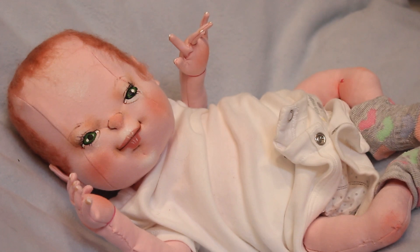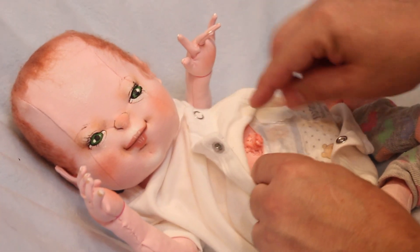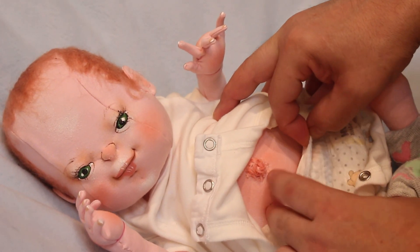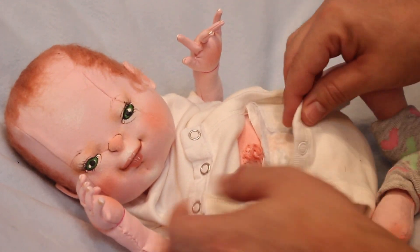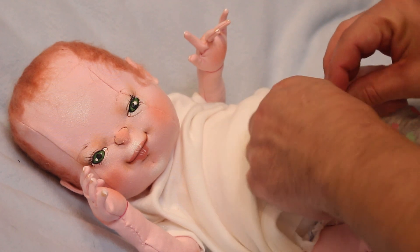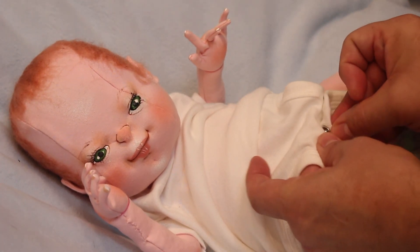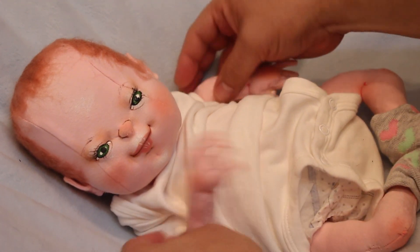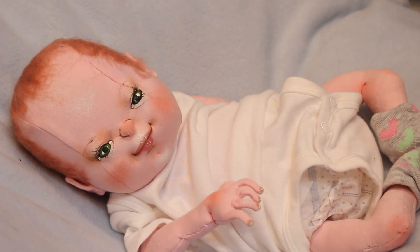This baby will only be available on my platform or in private sales in late September. He's going home with this white onesie. Look at this belly button — he's anatomically correct — with a disposable diaper and little socks.